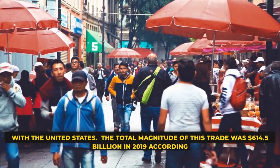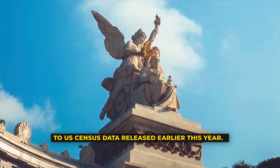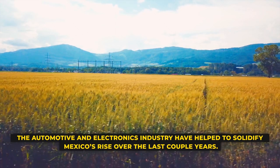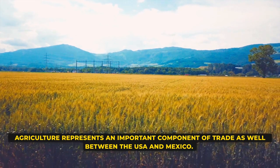The total magnitude of this trade was $614.5 billion in 2019, according to U.S. Census data. The automotive and electronics industries have helped to solidify Mexico's rise over the last couple of years. Agriculture represents an important component of trade as well between the USA and Mexico.